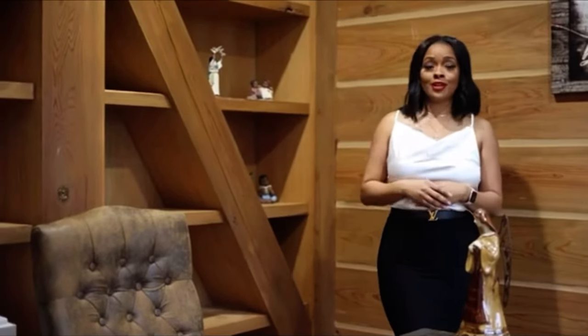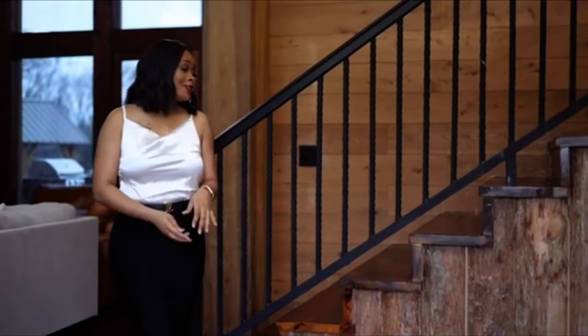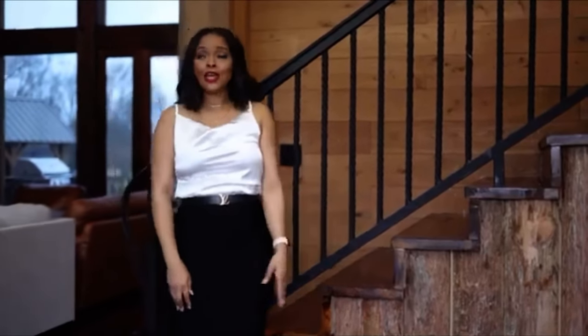Right off the foyer you have an office space with custom glass doors, built-in cabinetry, and a view of the beautiful porch. As you enter the foyer you will notice this gorgeous cypress staircase and these beautiful soaring ceilings.